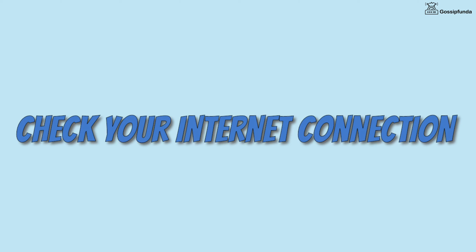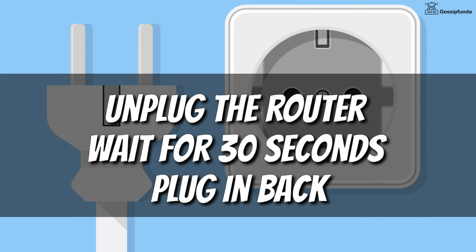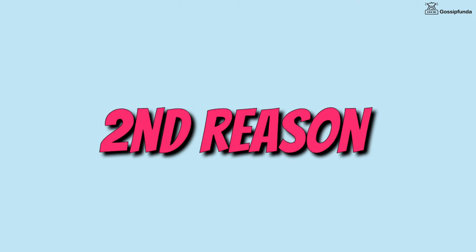In order to fix it, first of all check your internet connection. If you are using a WiFi connection, try to use the network after a reset of your router. To reset your router, unplug it for 30 seconds and plug it back in.